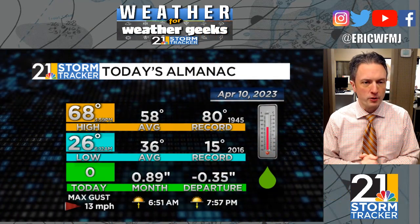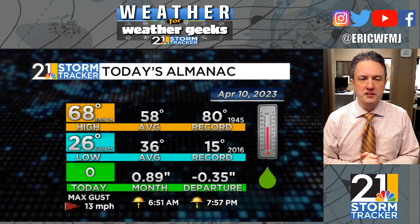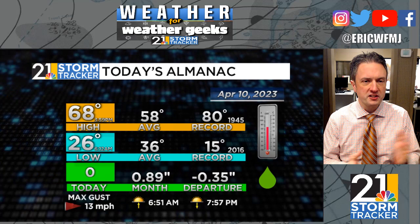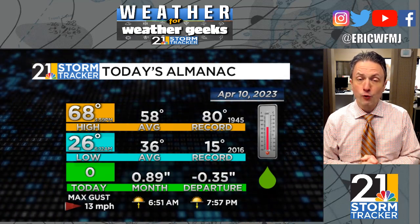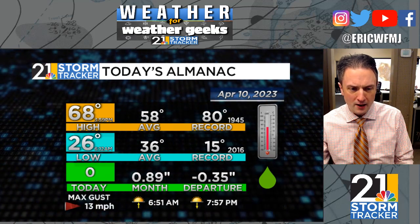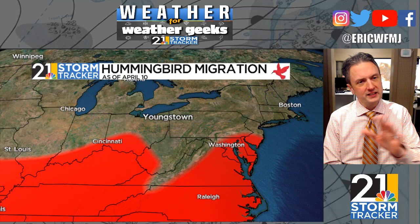58 is average for April 10th, but we were 10 degrees better than that this afternoon. There was a big diurnal range today — a cold morning with frost and temperatures in the mid-20s, but we rose 42 degrees during the daylight hours. That's a pretty big diurnal range, and this time of year — mid-spring and mid-fall — is when those kinds of ranges are most common.